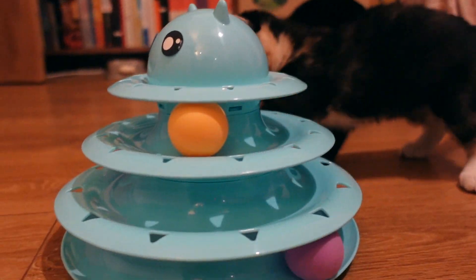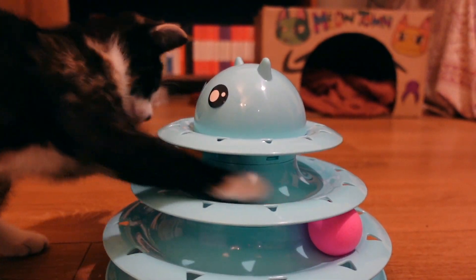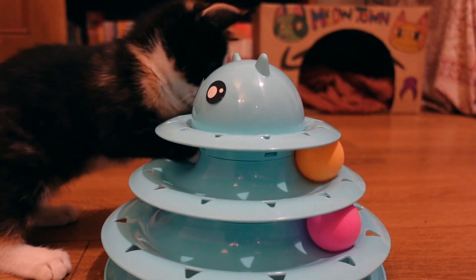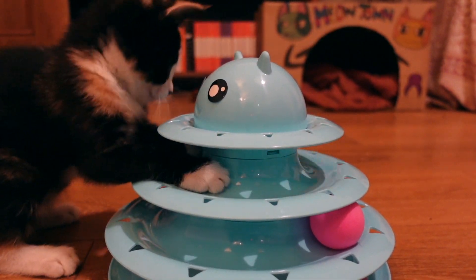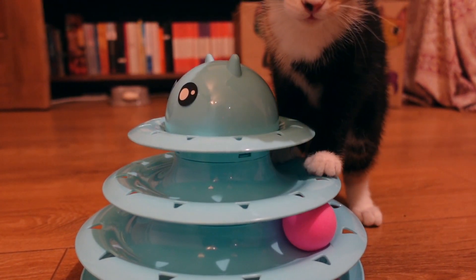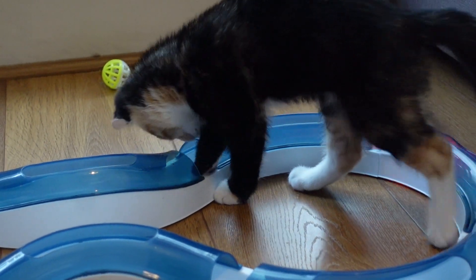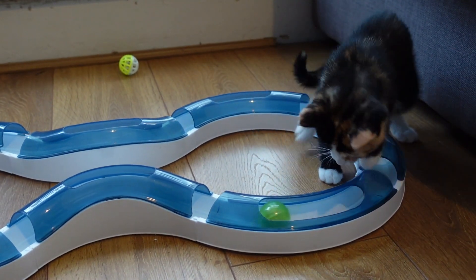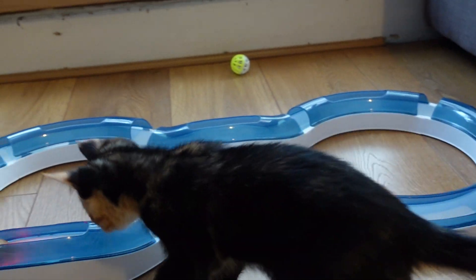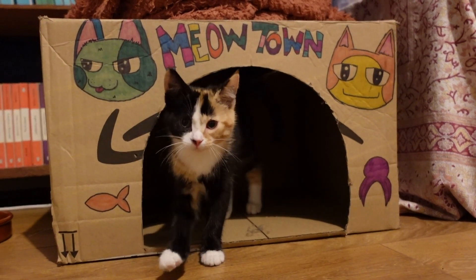We decided against filming Bobbins on her first day — she was understandably a little nervous and we didn't want to make that worse by having a camera in her way. She took her time going from room to room investigating her new home. At first she had little interest in the toys and cat tower and was a little unsure of me and Dominic, but after some time and a nap she seemed more confident. I showed her how to play with her toys and she went a bit mental, running around chasing the balls and playing with the track.